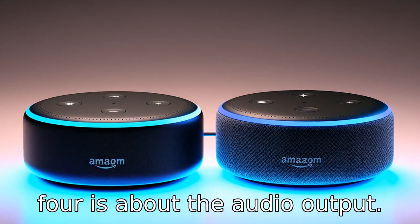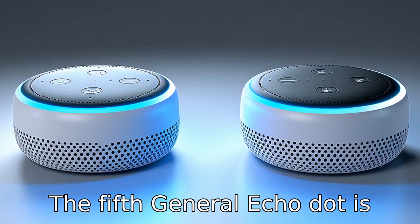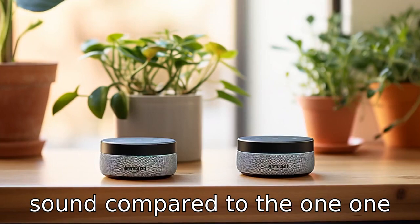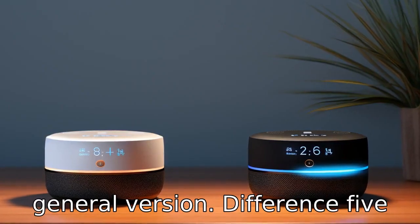Difference four is about the audio output. The fifth generation Echo Dot is equipped with a 1.6-inch speaker for richer, clearer sound compared to the 1.1-inch speaker in the third generation version.